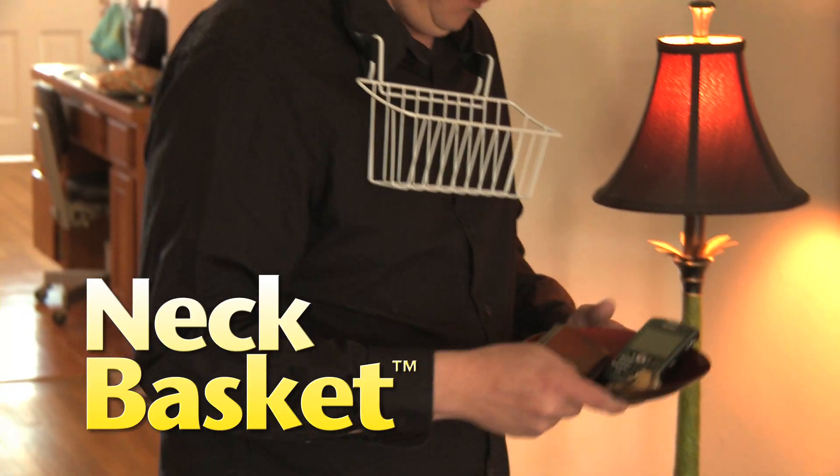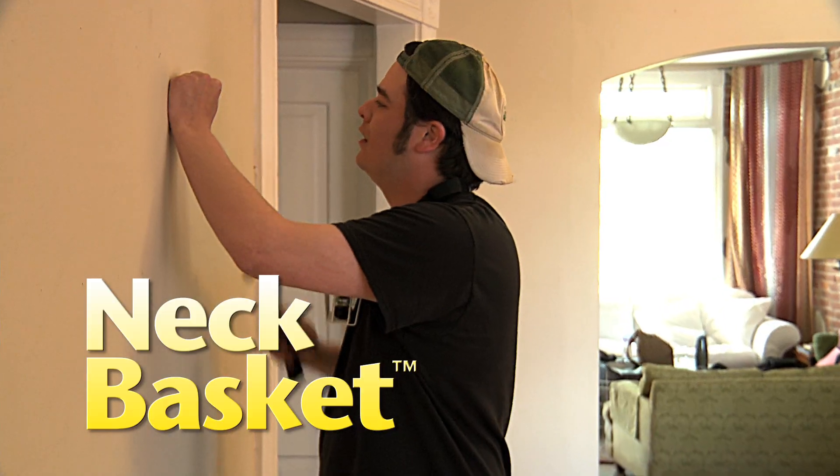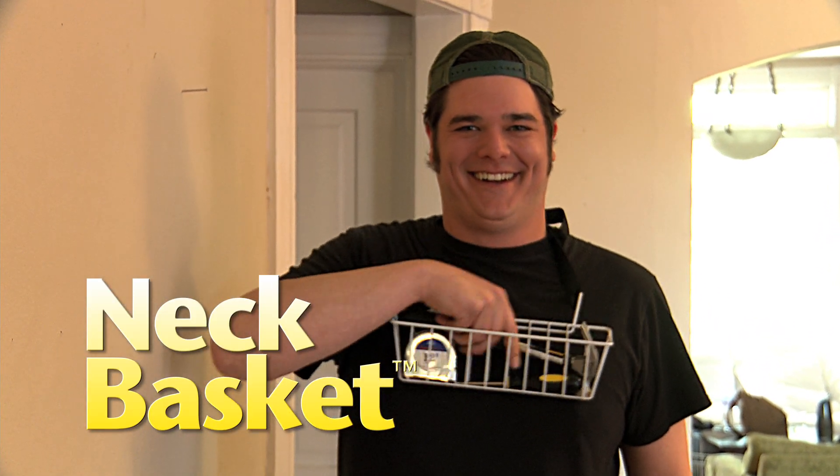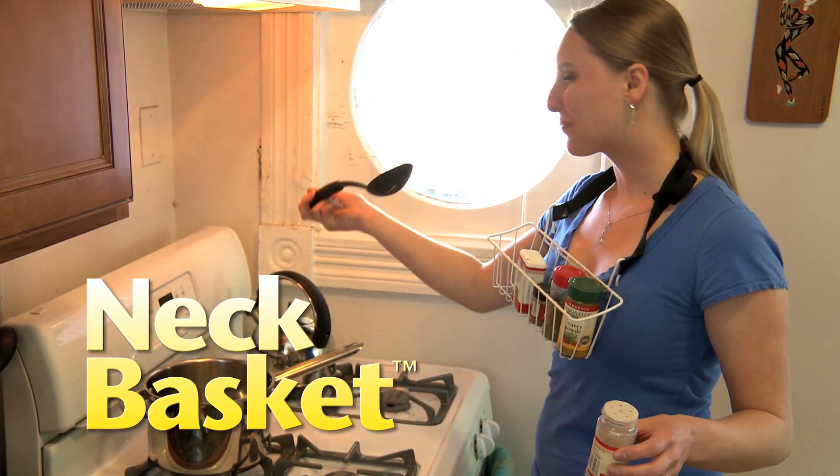Introducing the Neck Basket, a versatile, economically designed basket that you hang around your neck. The Neck Basket is there when you need it and out of the way when you don't. Now available in two convenient sizes, it's like an extra set of hands around your neck.